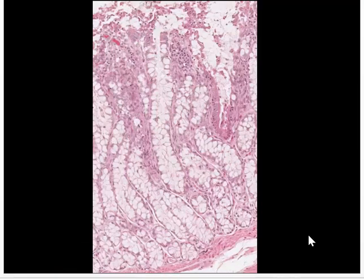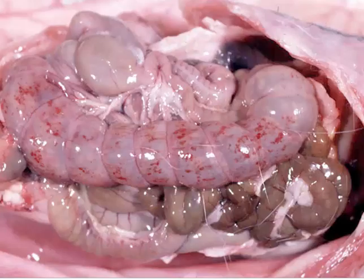Here is a section from the cecum of an animal showing way too many mucoid-secreting cells — an uncontrolled proliferation of mucus-secreting cells. The feces eventually turn into mucus, so when you post these animals, the colon and rectum will be full of mucus rather than feces.